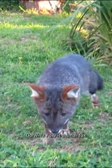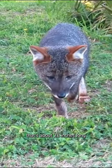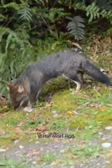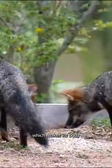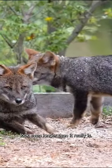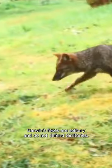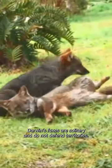Darwin's fox is a small fox that's about 21 inches long with a bushy 9 inch long tail. It has short legs, which makes the body look even longer than it really is. Outside of their breeding season, Darwin's foxes are solitary and do not defend territories.